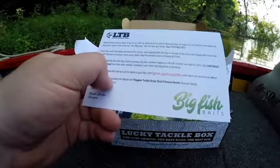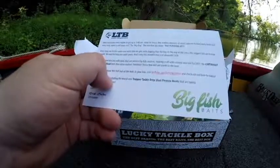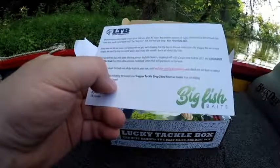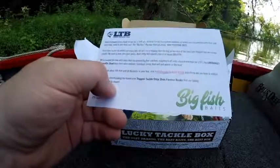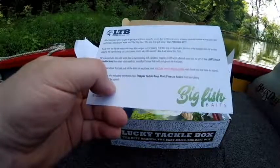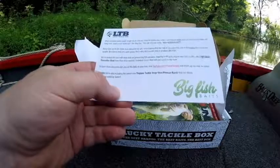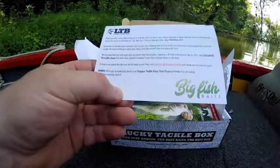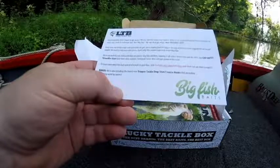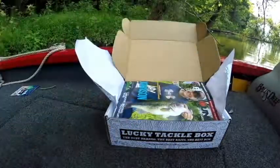Topping it off with a brand new bait for 2017 — the Live Target Threadfin Shad from their ultra-realistic swim bait series, to help land giants in your boat. Visit youtube.com/luckytacklebox to check out how-to videos. Bonus: also including the brand new Trapper Tackle drop shot finesse hooks that are taking the fishing world by storm. Cheers, Rick Patrie, LTB Founder.